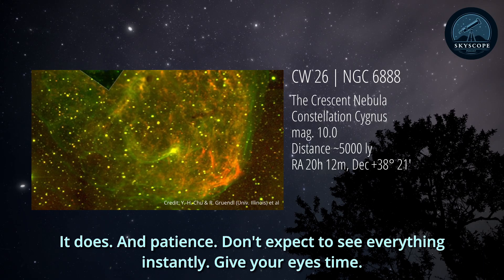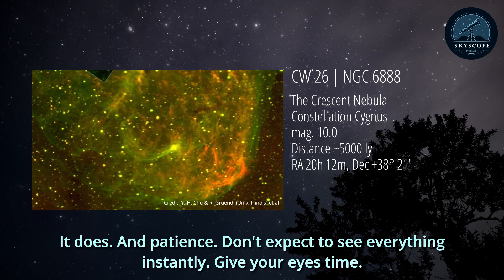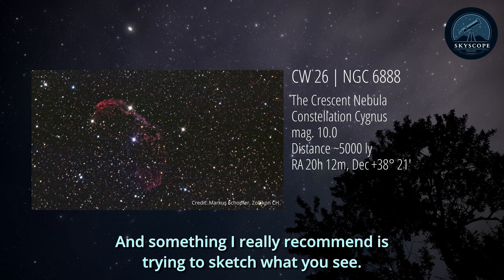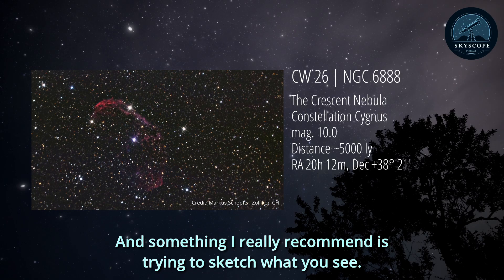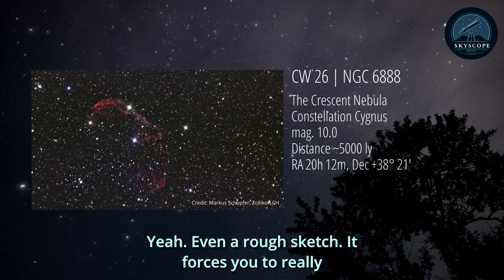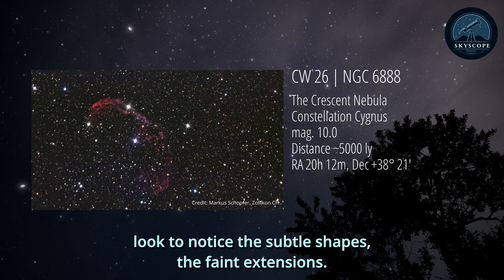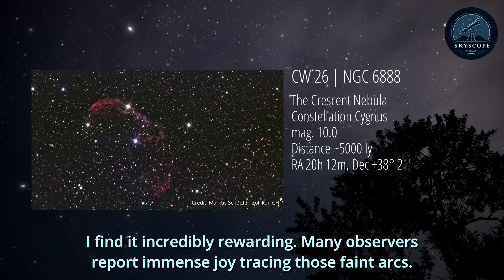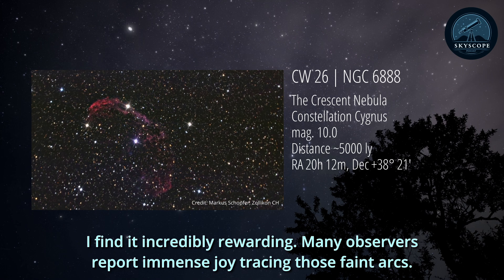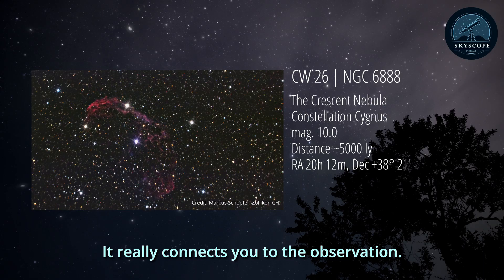The nebula often seems to shimmer or flash into view when you use averted vision, especially as your eyes get fully dark adapted. It's like it only appears when you're not looking right at it. That takes practice and patience. Don't expect to see everything instantly - give your eyes time. And something I really recommend is trying to sketch what you see at the eyepiece. Even a rough sketch forces you to really look, to notice the subtle shapes, the faint extensions. Many observers report immense joy tracing those faint arcs. It really connects you to the observation.